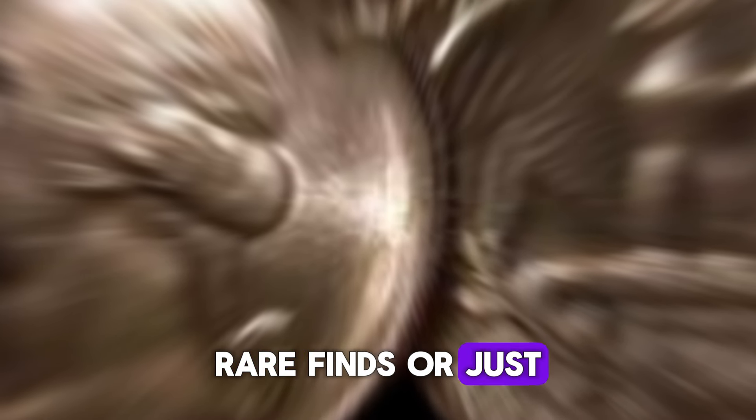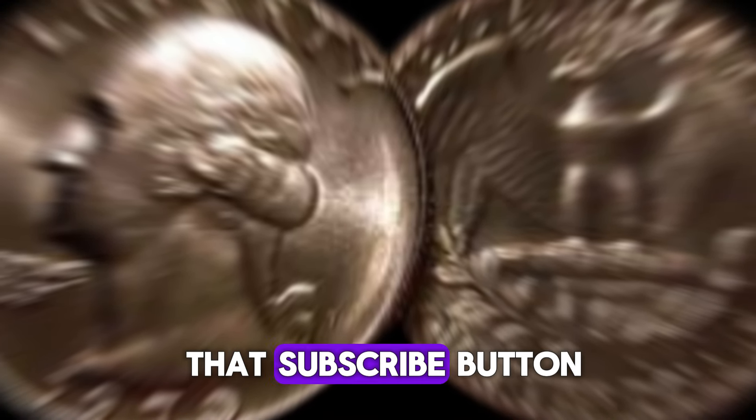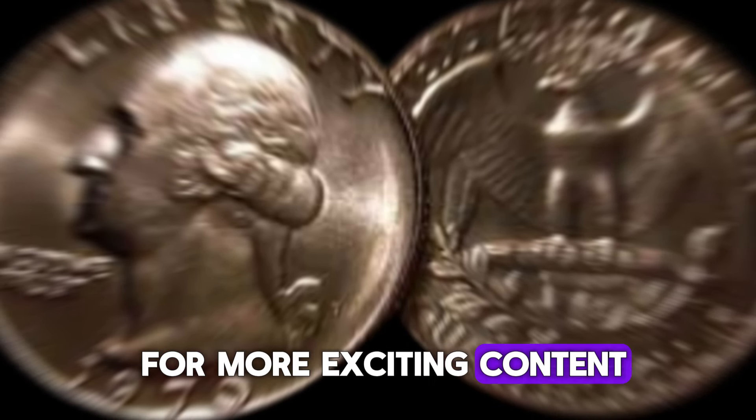If you're a fan of coin collecting, rare finds, or just love a good treasure hunt, you've come to the right place. Make sure to hit that subscribe button and ring the bell for more exciting content.